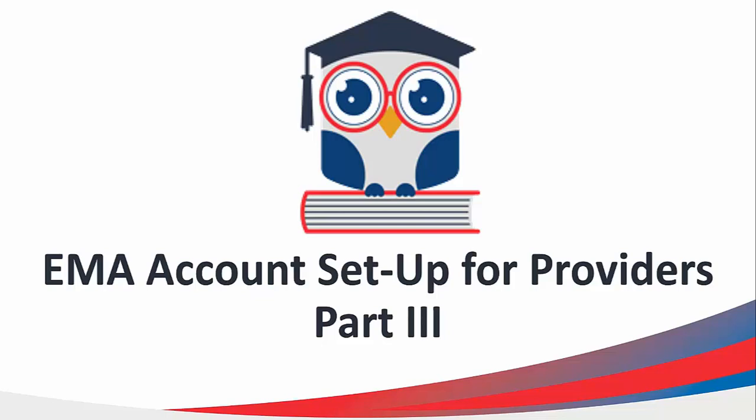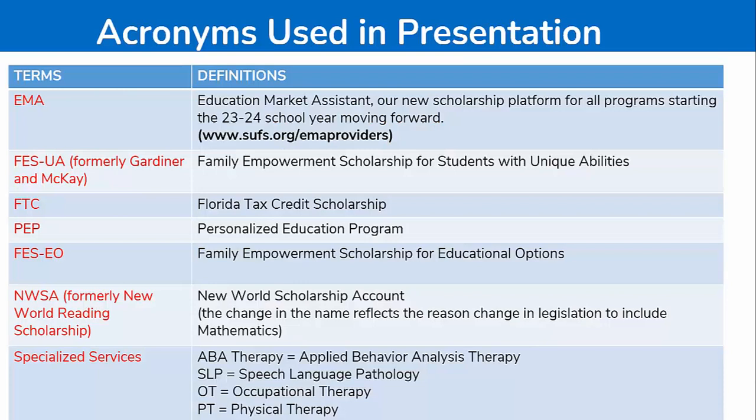Welcome to EMMA Account Setup for Providers, Part 3. Here is a list of acronyms used throughout the presentation. You may refer back to this slide if you have any questions.